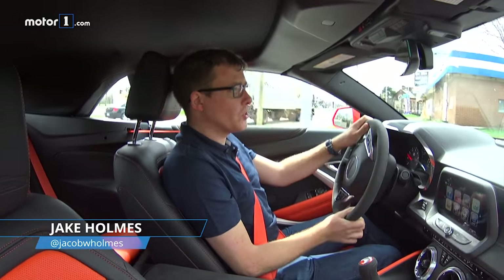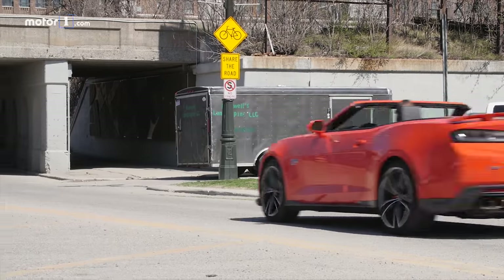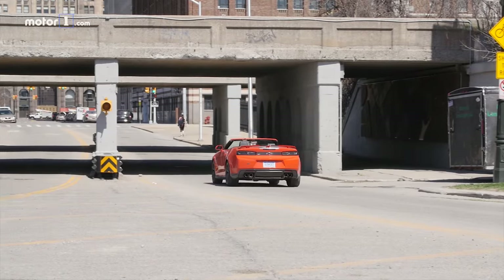The difference is that the Mustang feels like a modern sports car engine, and this still feels like a sort of lazy, easy-speed, old-fashioned engine. It's great in a straight line, but it's not as great overall.